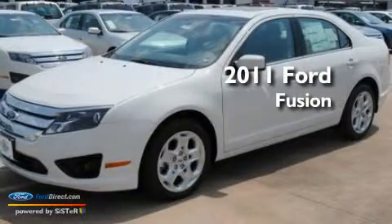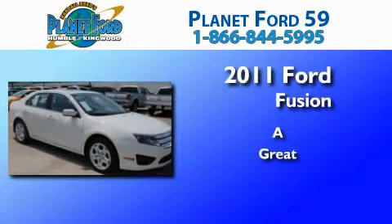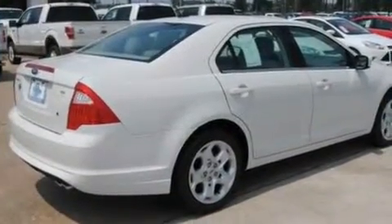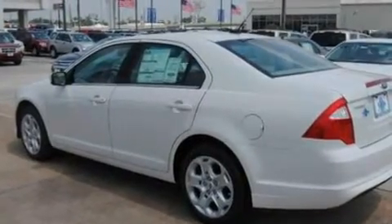This is a brand new 2011 Ford Fusion. Its top features include full power accessories, front and rear reading lights, a six-speaker audio system, and a CD player.